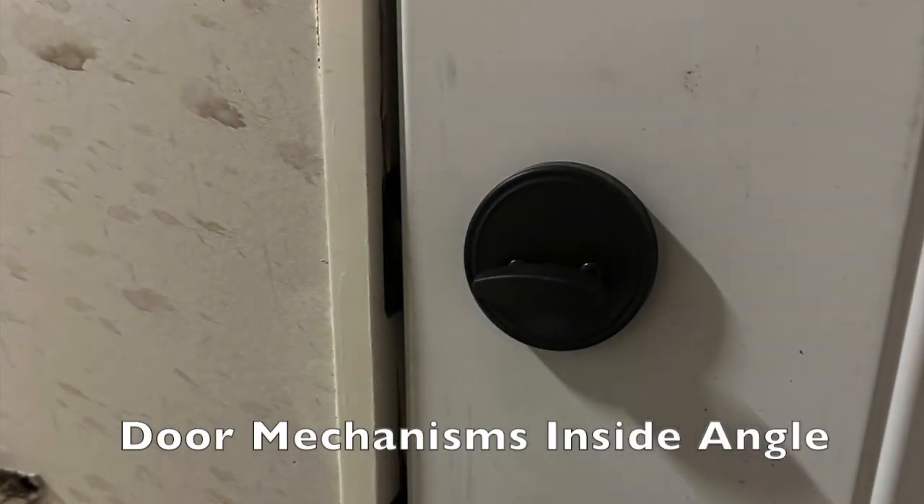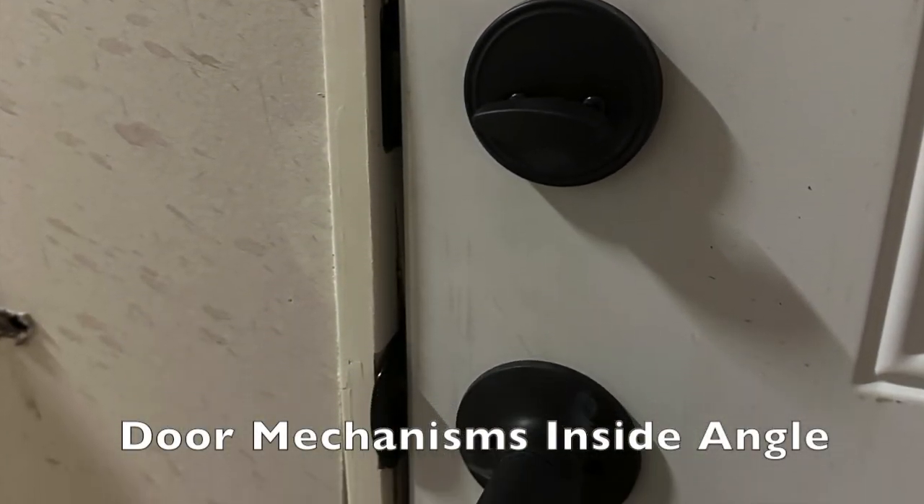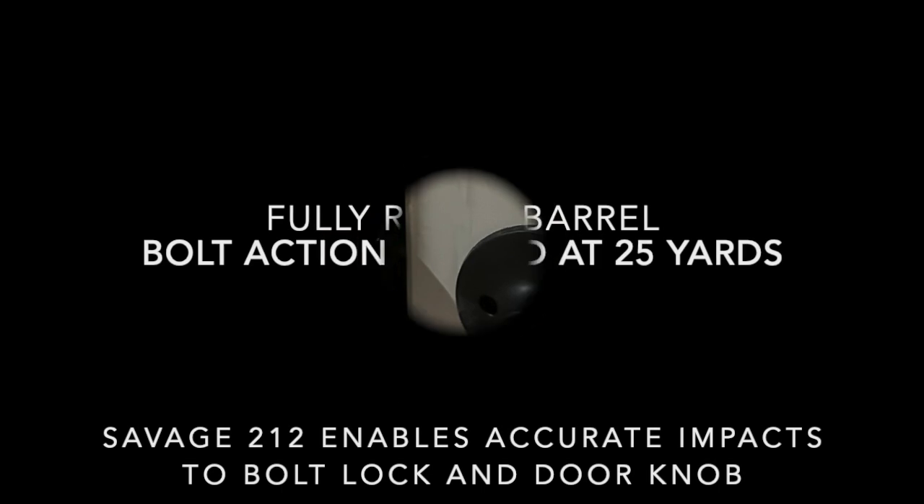These slapshot hypersonic slugs can be used for many applications, including covering fire and breaching. They can also be used for close quarters combat. In this demonstration, however, we are using them to breach a standard residential door.